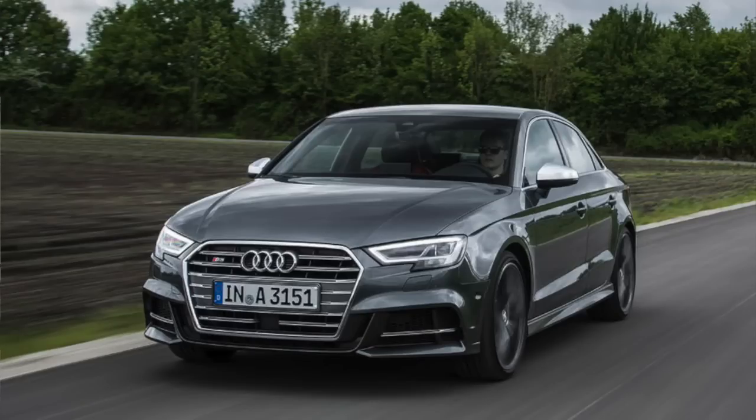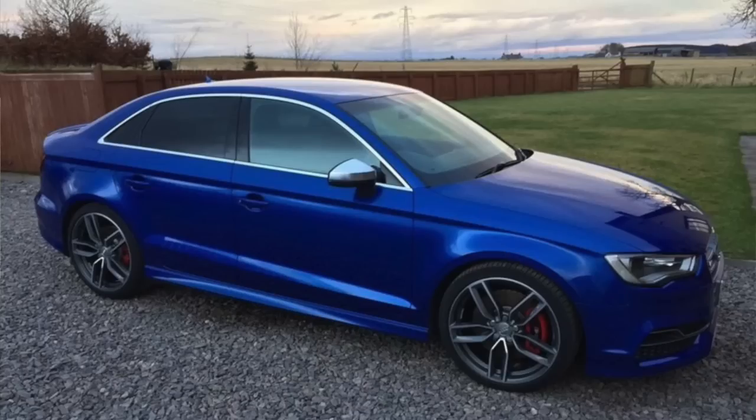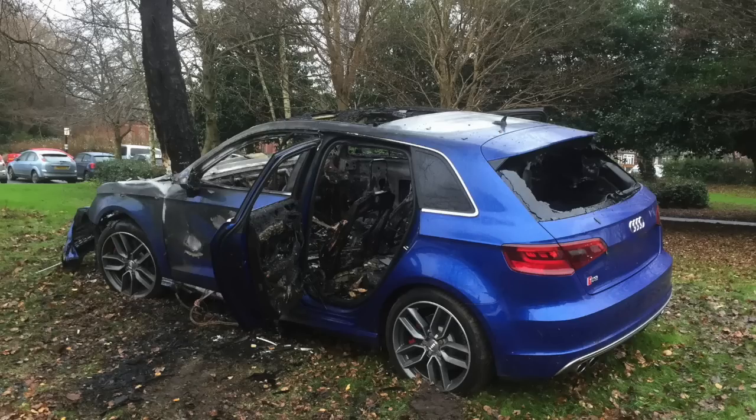I was looking at all sorts. I wanted an S3 saloon because I think they're the perfect daily driver — not too big, they look really classy, quick enough, and they won't break the bank to run. But the trouble with every S3 and every Golf R in the UK is 98% of them end up being stolen. Everyone I know that's had a Golf R or an Audi S3 has had it stolen at some point, and I just couldn't be bothered with the headache of owning one.